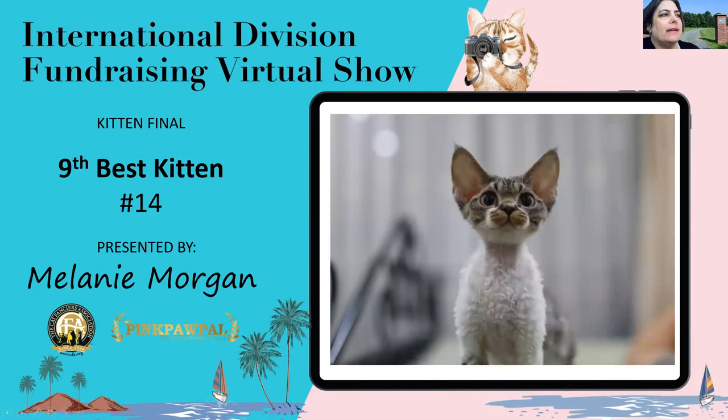My ninth best kitten is a five-month-old silver tabby and white Devon Rex female. Devon Rex is a little pixie of the cat fancy with all those points on that elephant head. We want to see those three convex curves from the defined muzzle, prominent cheekbones to the outer line of those low-set ears. We want big oval eyes and a muscular elegance to the body, and of course that lovely Rex coat. This little silver tabby and white girl has a wonderful expression — she really, really does — and she's my ninth best kitten.